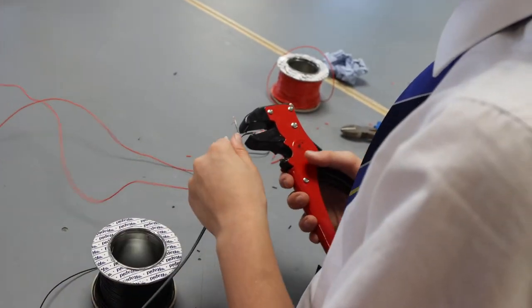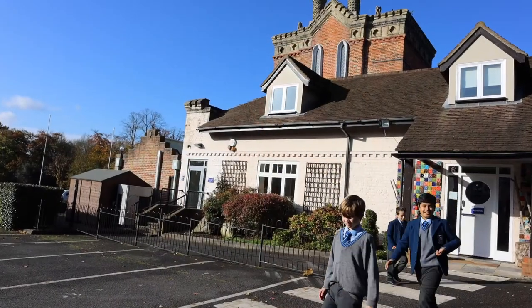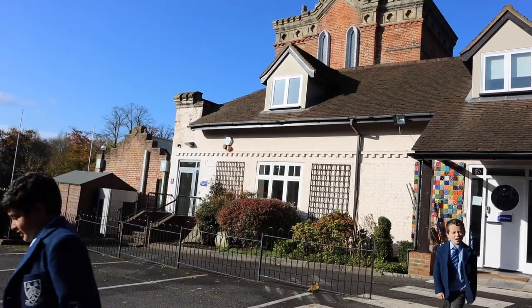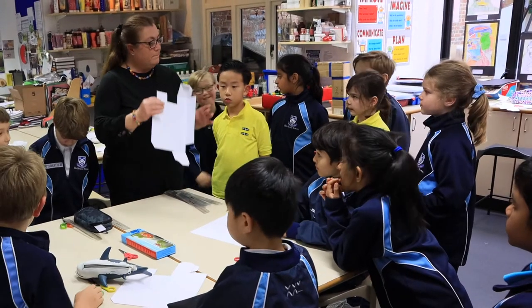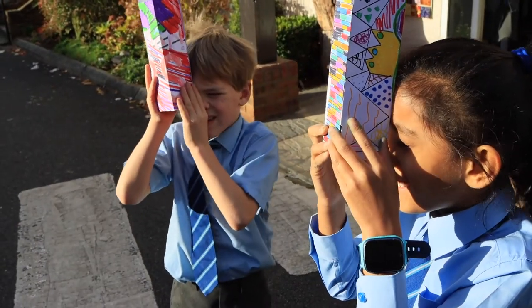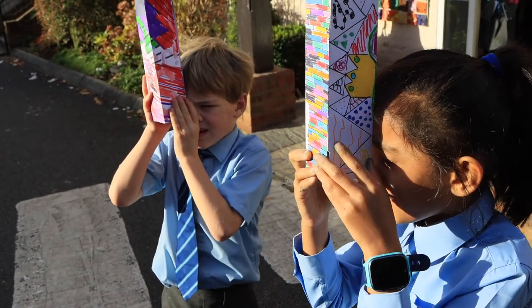And then we go into electronics. And it's a place, a sanctuary, for many of them who love coming in here at lunchtimes, doing clubs after school, scholarship. So it has a lot of energy here.